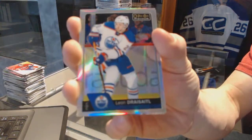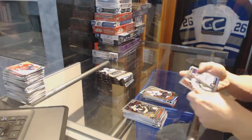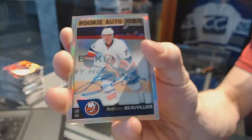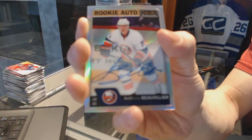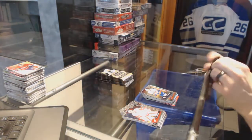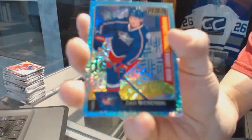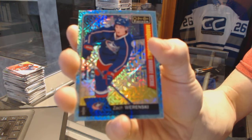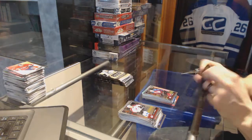We've got a retro for the Penguins Carl Hagelin, a marquee rookie for the Bruins Brandon Carlo, rainbow for the Oilers Leon Draisaitl, a marquee rookie for the Flyers, a rookie auto rainbow for the New York Islanders Anthony Beauvillier, another rookie auto rainbow for the Islanders Anthony Beauvillier, a marquee rookie for the Islanders Matthew Barzal, and a marquee rookie ice blue tracks for the Columbus Blue Jackets Zach Werenski.